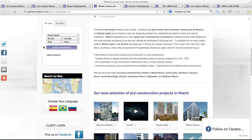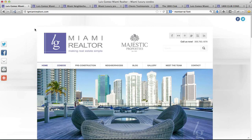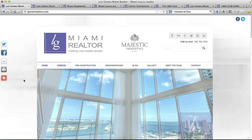Real quickly, I want to welcome you to another website of the week. This one I'm really excited about. This is Luis Gomez down in Miami Real Estate, lgmiamirealtors.com.